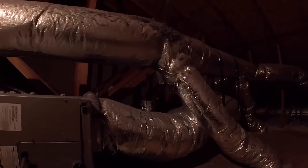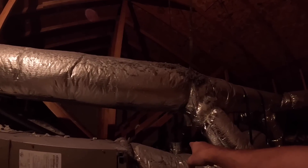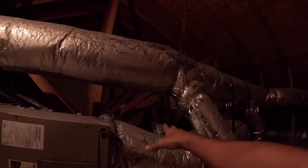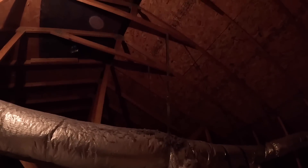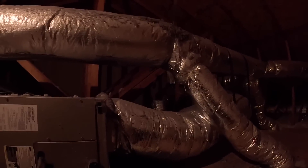Let's see why we have so much dust up here. There's a dryer vent and it's just venting into the attic. It looks like the roof has been replaced and they just took it off. Lovely.